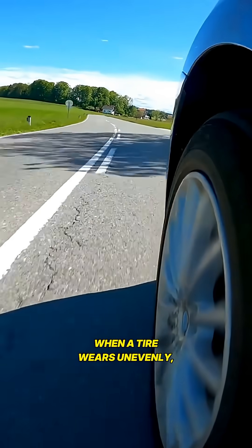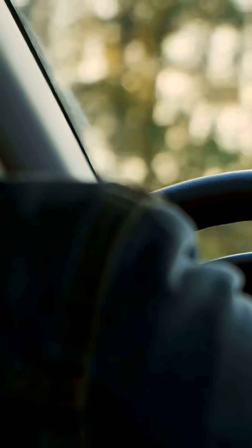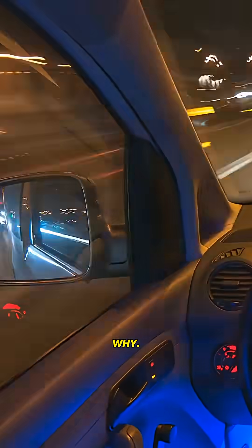When a tire wears unevenly, the wheel literally pulls the suspension in one direction. Your alignment begins drifting, your steering angle changes slightly, and suddenly you're fighting the wheel on the highway without realizing why.